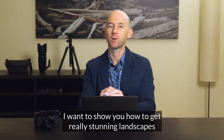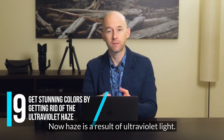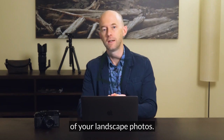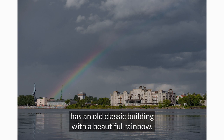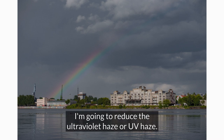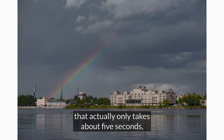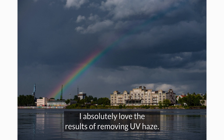In this next technique I want to show you how to get really stunning landscapes by removing what we call haze. Haze is a result of ultraviolet light — UV haze — and it can really reduce the impact of your landscape photos. Take a look at this test shot: it's got dramatic clouds, it's on the water, has an old classic building with a beautiful rainbow, but it still doesn't have the drama I'm looking for. In order to get that drama I'm going to reduce the UV haze, and by one quick movement of the slider — about five seconds — the photo goes from this all the way to this. Now this is drama. I absolutely love the results of removing UV haze.